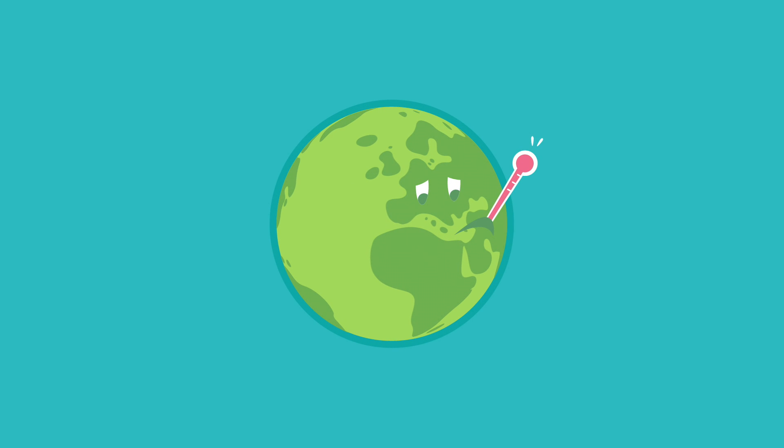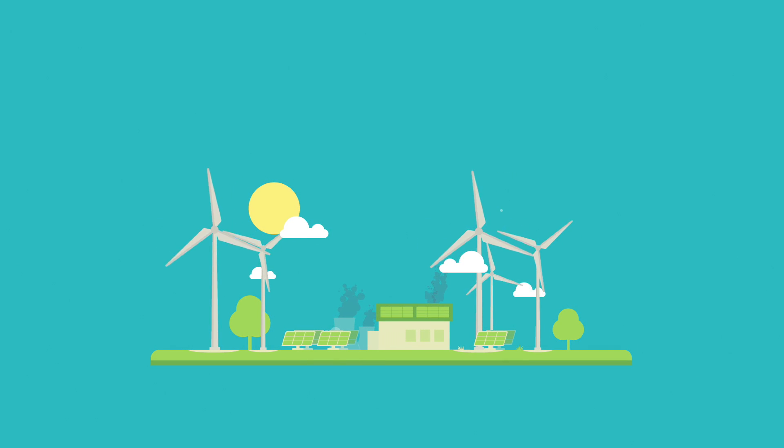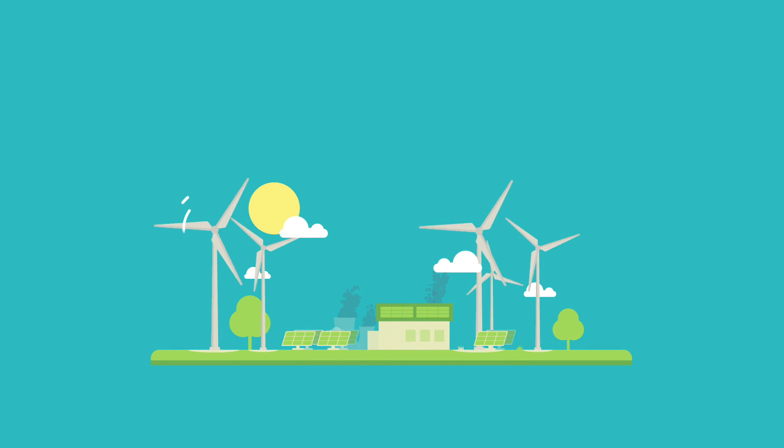As we all know, to fight climate change, we need to reduce our production of greenhouse gases such as carbon dioxide. We are now in the middle of an energy transition, moving from fossil fuels to green, sustainable energy.